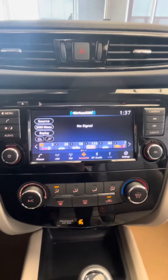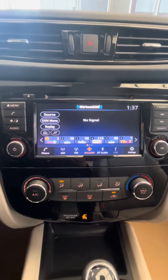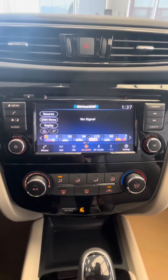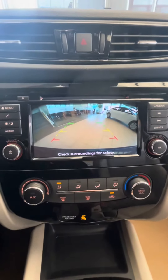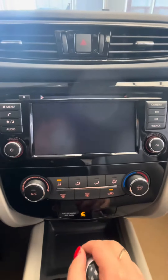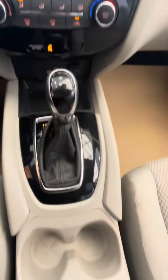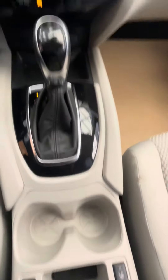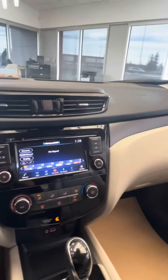Nice gauge cluster, easy to read. There's radio with Sirius XM capabilities, and Android Auto and Apple CarPlay as well. It's going to come with a rear view camera — nice and clear. Just your standard settings there, as well as heated seats and a USB port.